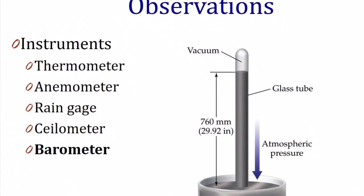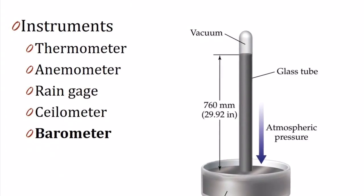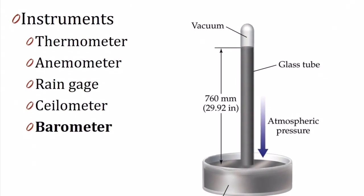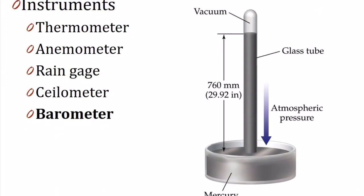A barometer measures air pressure. We need to know what the pressure is because high pressure tends to give us sunny, cloudless skies, and low pressure often means that it's going to be stormy.